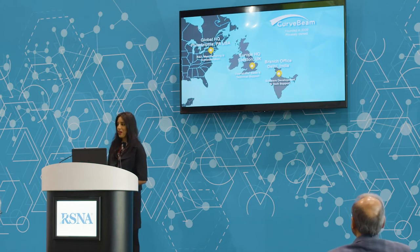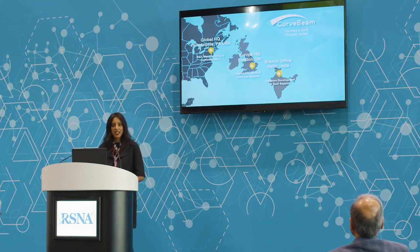Let me start by telling you a little bit about CurveBeam. CurveBeam was founded in 2009. Our global headquarters are in Hatfield, Pennsylvania, just outside of Philadelphia. We also have a Europe headquarters in London and a branch office in India. CurveBeam's founder comes from the dental maxillofacial imaging specialty, bringing his knowledge and expertise into a new domain — musculoskeletal and orthopedics.